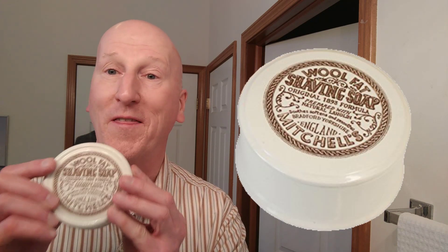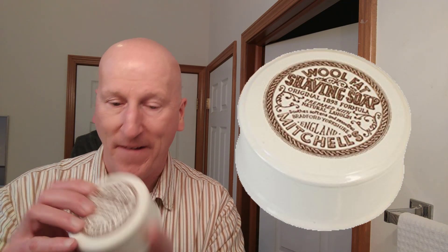In my number 2 slot — Mitchell's Wool Fat. Boy, this is terrific. I've got a lot of use out of it. This is my second puck, and you can see I used it just the other day. Great glide, great slickness, fresh scent. Has lanolin in it — just wonderful moisturizers and skin protectors. I also like the ceramic bowl it comes in with a loose fitting lid. Been around since 1893, so you know they're doing something right. Love Mitchell's Wool Fat in my number 2 slot.